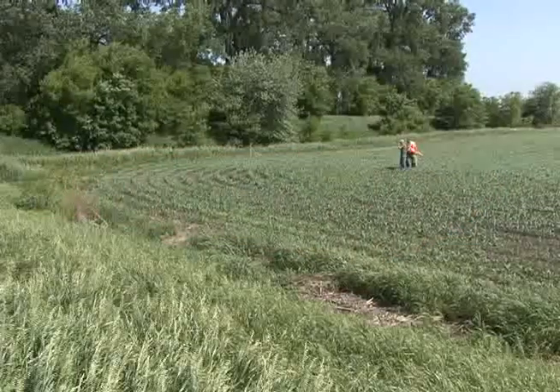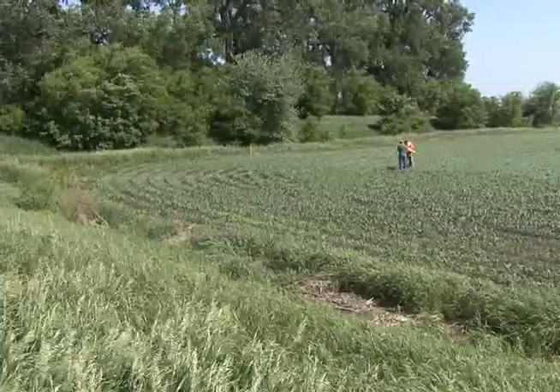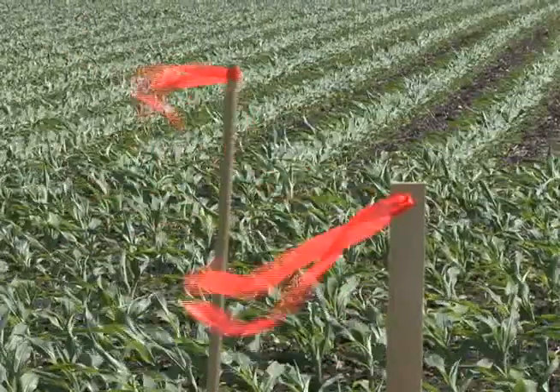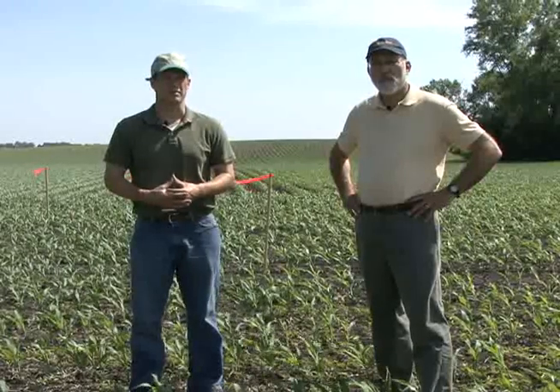Do we expect pesticide applicators to measure out 66-foot setback areas like we just demonstrated? Probably not. This is something that could be estimated by counting rows or counting fence posts. Planting all or a portion of the area to a permanent grass filter strip would further improve water quality by trapping sediment and reducing nutrient and pesticide runoff. Thirty feet is the minimum filter strip width the Minnesota Department of Agriculture recommends — it is a recommendation, however, not a requirement of the atrazine label.